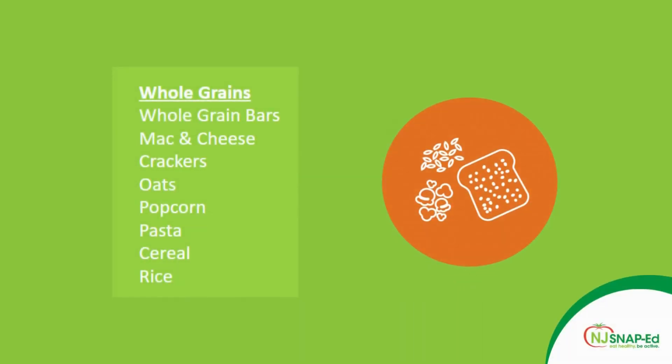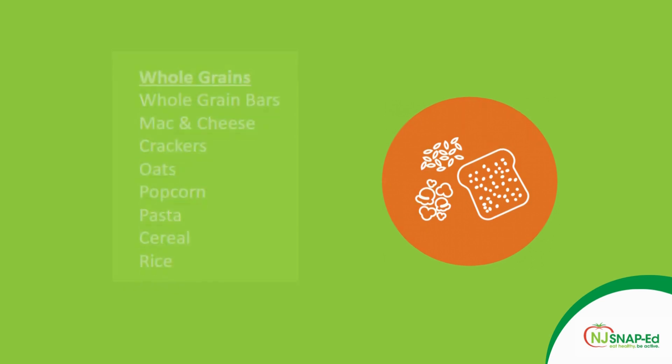Then we have whole grains. With that we have granola bars, mac and cheese, crackers, oats, popcorn, pasta, cereal, and rice. MyPlate says that we should try to make at least half of our grains whole grains.